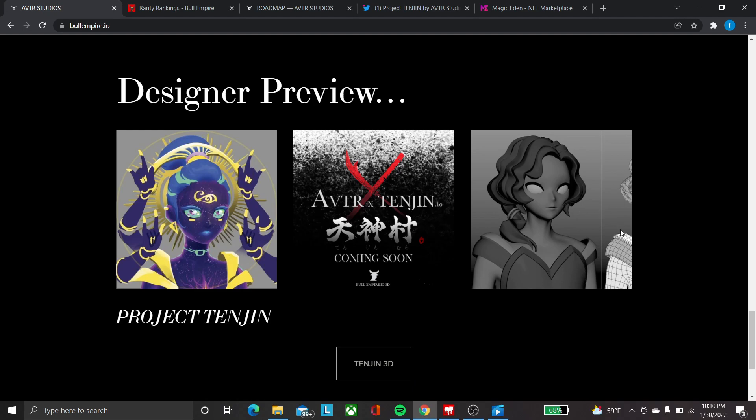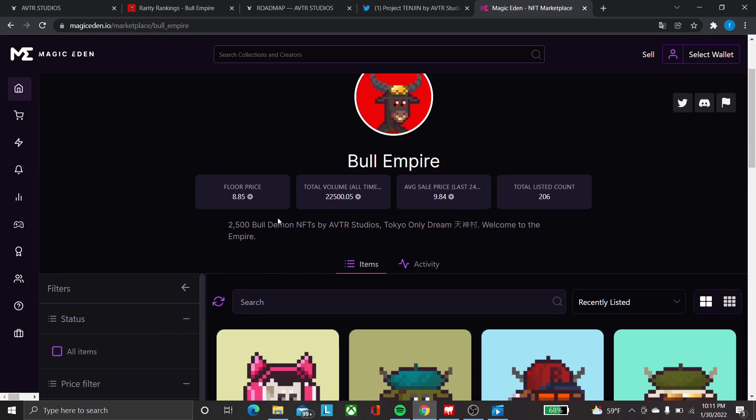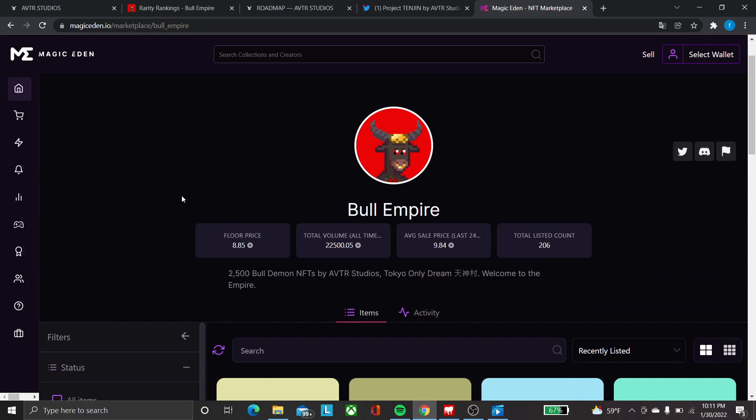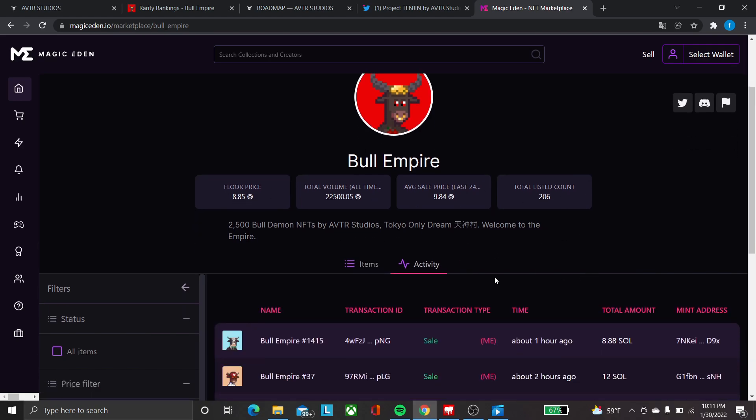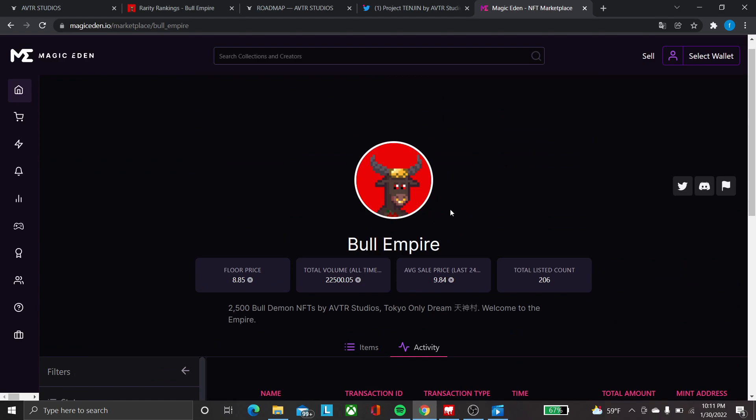I'm pretty bullish on this project, and I actually have the whitelist for it, so I'm looking forward to minting one of these NFTs. Here on Magic Eden you can see the floor price is quite stable — it moves between 8.5 to around 10 Solana every day. It's pretty constant; lots of bulls are selling at more than 10 SOL. You can see they can sustain the hype, and if you check their Discord the members are extremely active — they keep talking all the time, they love the project.